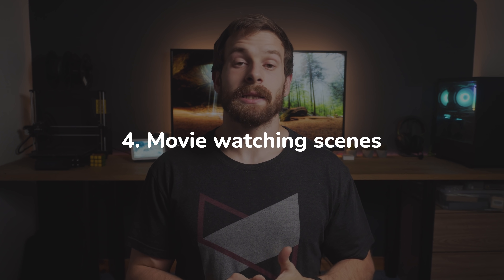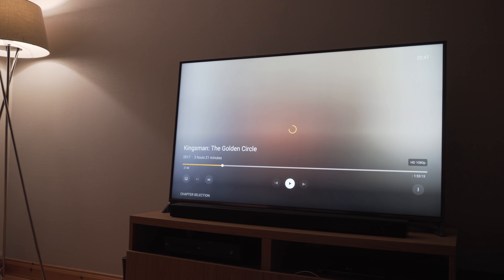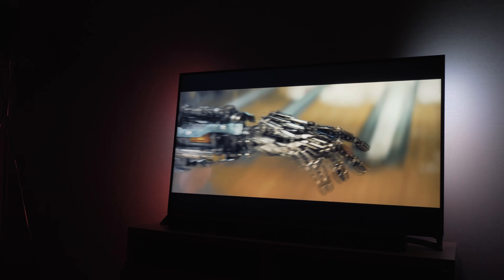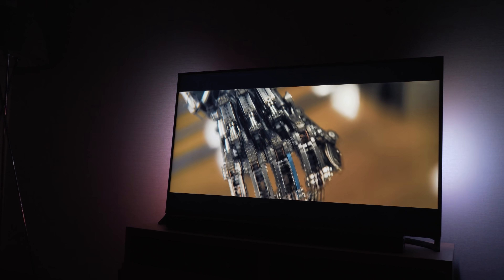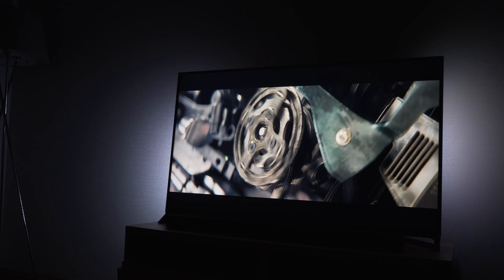Number 4 is a fun one and is all to do with movie watching and setting the scene specifically for movies. Since all of our content is consumed on a Google TV, we can detect when content is playing and turn off the lamps, turn on the TV ambilight and close the curtains. We don't want this to happen at any old time of the day and for any content because that would be really inconvenient.